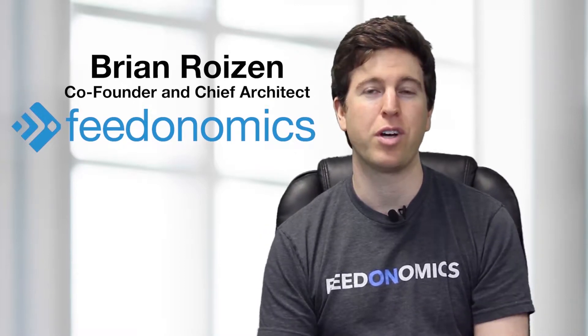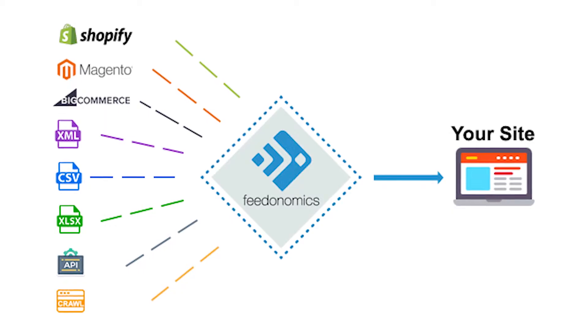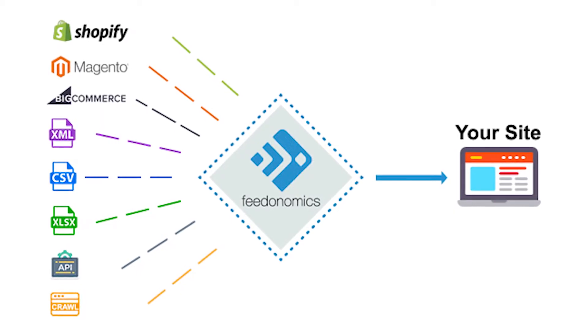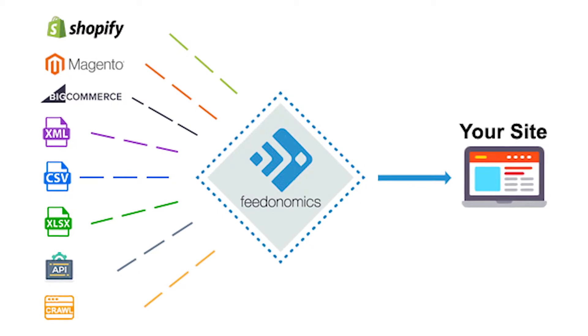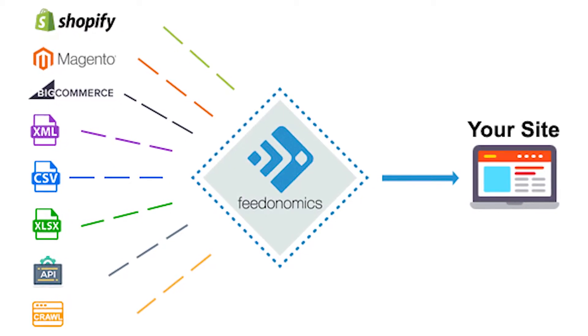Hi, I'm Brian Roizen, one of the co-founders of Feedonomics. Feedonomics lets you easily aggregate data from multiple sources. So whether you have one feed, dozens, or even hundreds, Feedonomics can merge all of these different disparate sources of data into one master feed.